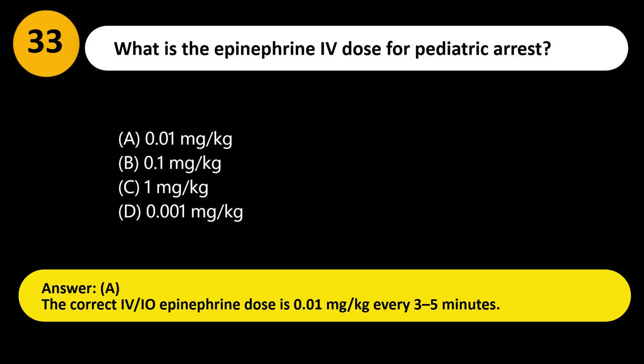Answer: A. The correct IV/IO epinephrine dose is 0.01 mg/kg every 3–5 minutes.